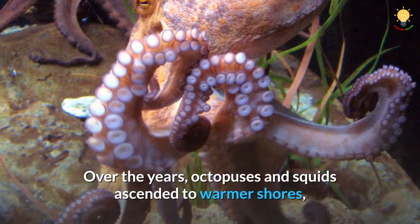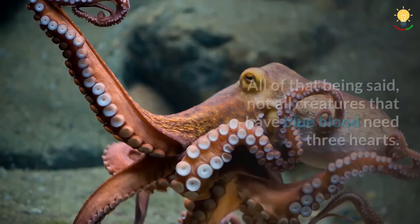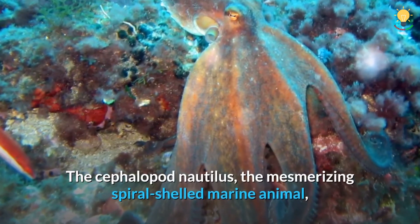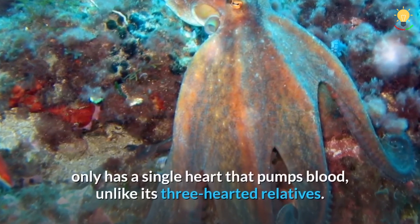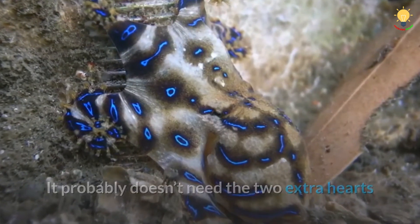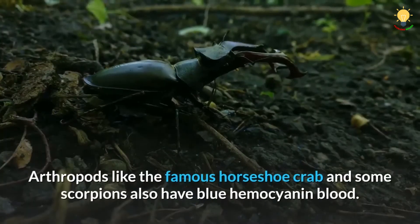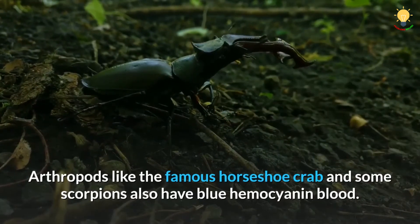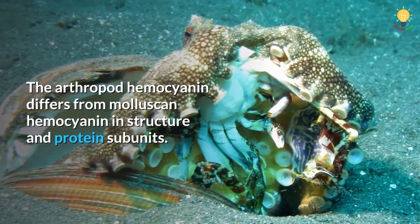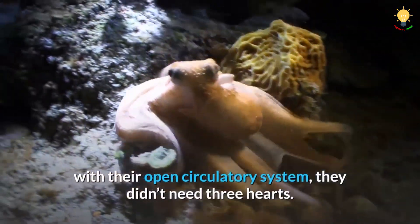Over the years, octopuses and squids ascended to warmer shores, making their three hearts pumping blood at a higher pressure very important. That said, not all creatures that have blue blood need three hearts. The cephalopod nautilus, the mesmerizing spiral-shelled marine animal, only has a single heart, probably because of its relatively smaller size and very sedentary lifestyle. Arthropods like the horseshoe crab and some scorpions also have blue hemocyanin blood, though arthropod hemocyanin differs from molluscan hemocyanin in structure and protein subunits. The arthropods might not have evolved three hearts because, with their open circulatory system, they didn't need them.